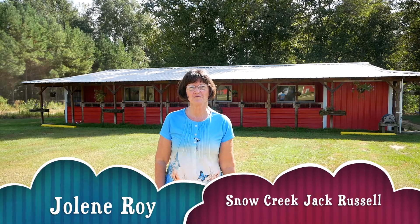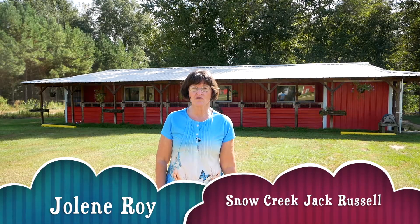Hi, I'm Miss Jolene with Pastime Farms, Snow Creek Jack Russells. Today we're going to talk about the different coat types. We have three coat types for Jack Russells.